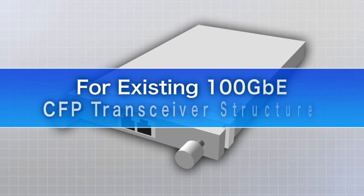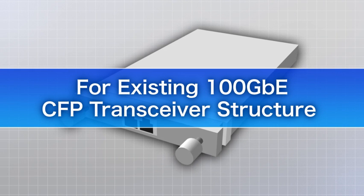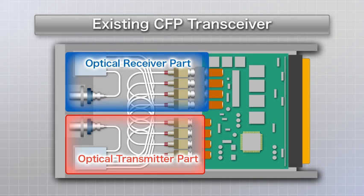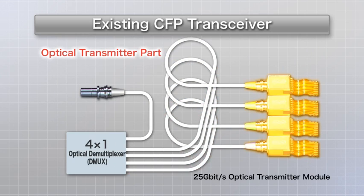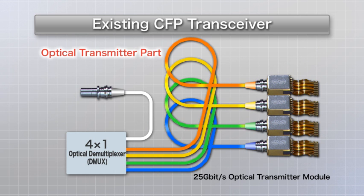Let's look at the structure of a CFP transceiver that uses an existing 100G interface. This image shows the structure of a conventional CFP transceiver. The optical transmitter part connects four 25Gbps optical transmitter modules and an optical multiplexer using four optical fibers, and then transmits the signal from the multiplexer through a single optical fiber.